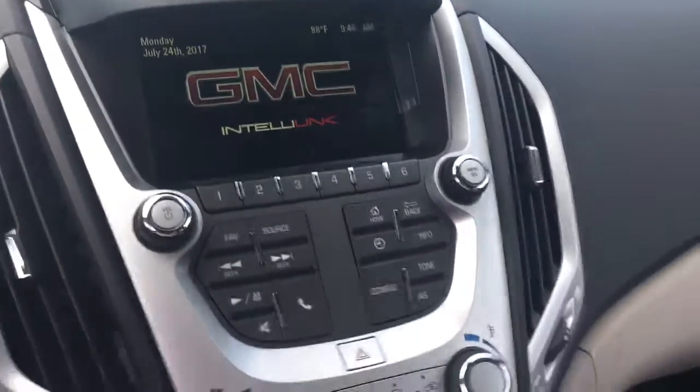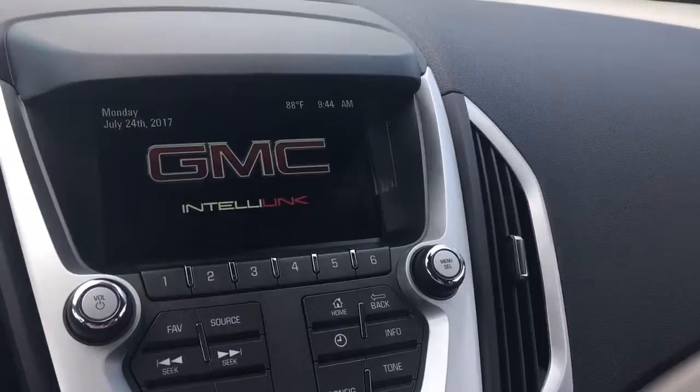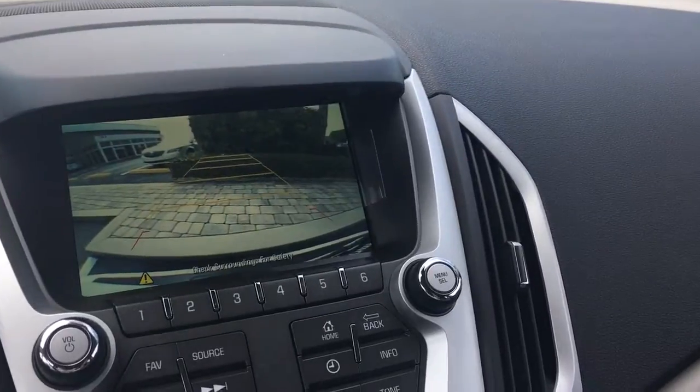It also comes equipped with Wi-Fi from OnStar — you can have seven devices going at once with your OnStar Wi-Fi. There's the backup camera, and the lines do turn as you turn the wheel.